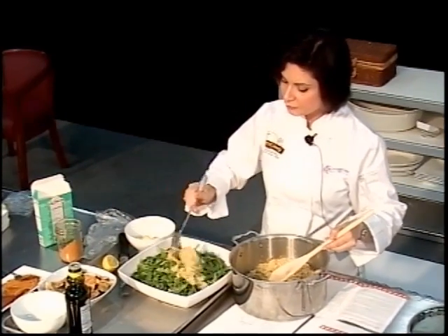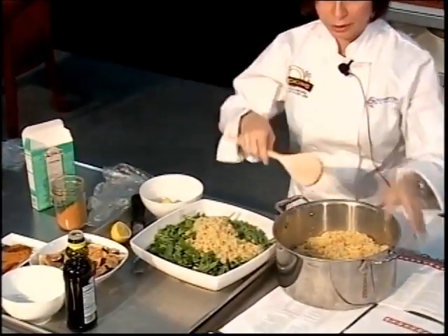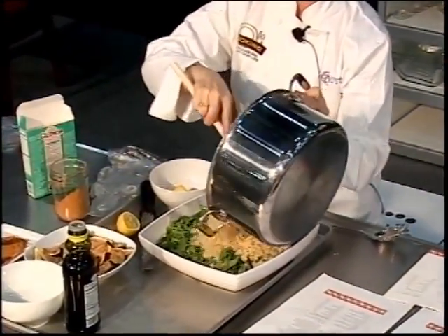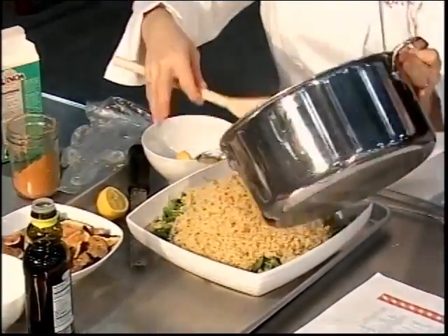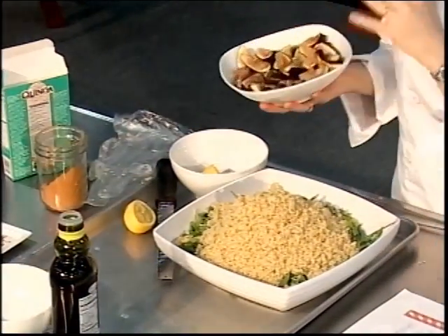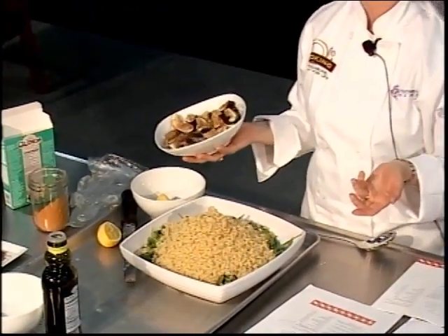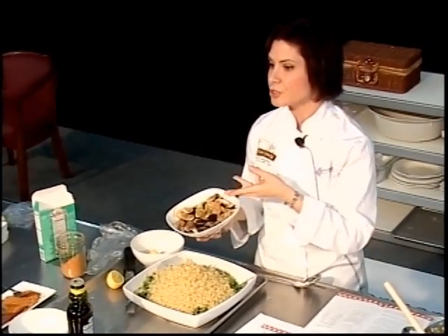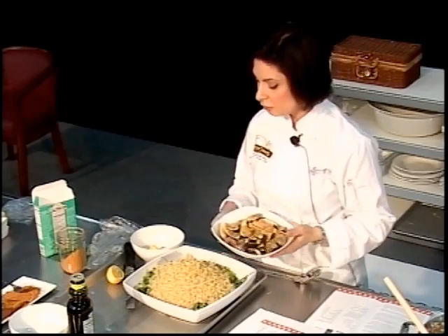Quinoa is also high in iron, which promotes hemoglobin, helps bodies heal, makes more energy, and has copper which helps fight off infections — important after illness. I'm pouring the quinoa right onto the arugula. Then we have our figs — ounce for ounce, figs have more nutritional properties than any other fruit, with lots of vitamins, minerals, and nutrients. Dried figs are even more concentrated than fresh. Fresh figs are delicious and have wonderful texture, but don't feel bad about using dried — they're still very good for you.